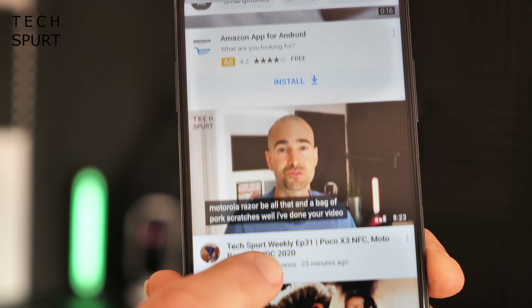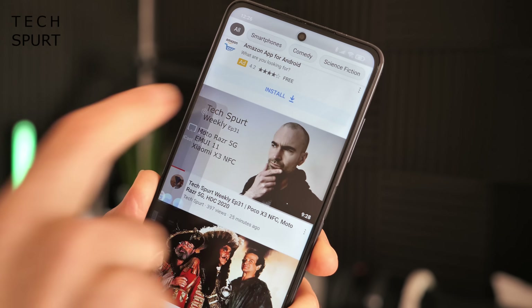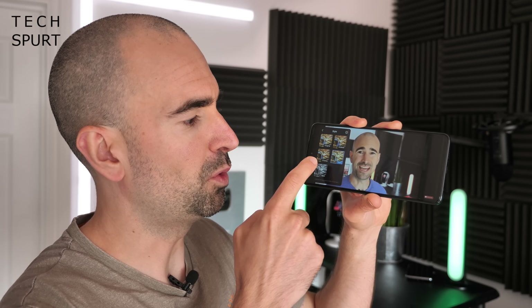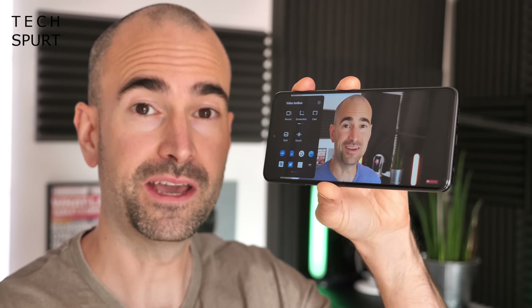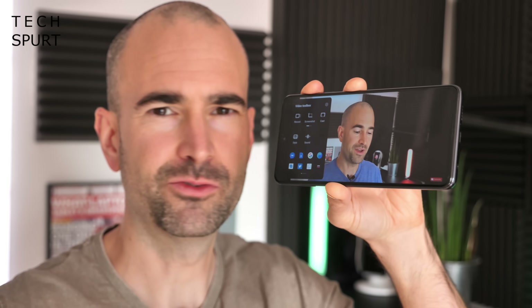The final MIUI 12 feature I want to cover is the Video Toolbox, found at the bottom of the Security app. When enabled, you'll see a very light gray bar on the left-hand side of compatible apps — swipe it out to activate the toolbox. This lets you record your screen, take a screenshot, or cast to another smart display with a quick tap. You can also apply a quick filter to whatever you're watching, and fast-access floating windows to open another app on top of your video.